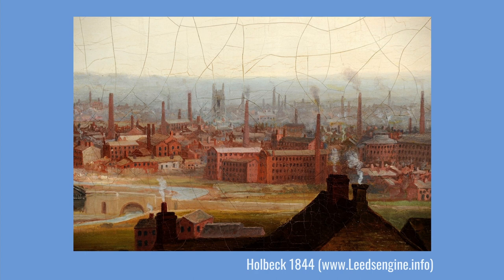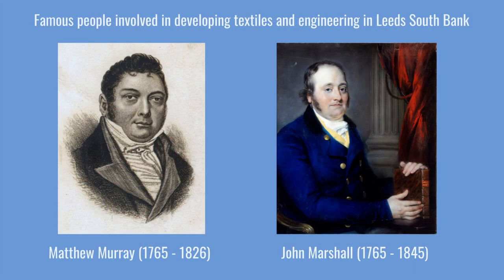These industries depended on each other for materials. For example, the woolen industry relied on engineering for machinery and on the chemical industry for dyes. By 1900, engineering had become Leeds' biggest employer, and famous engineers included Matthew Murray. Murray worked as an engineer with John Marshall, a very successful mill owner and businessman, owner of Marshall Mill and Temple Mill. Matthew Murray designed machinery for Marshall's new mills and invented the first flax spinning machine, which changed the textile industry forever.